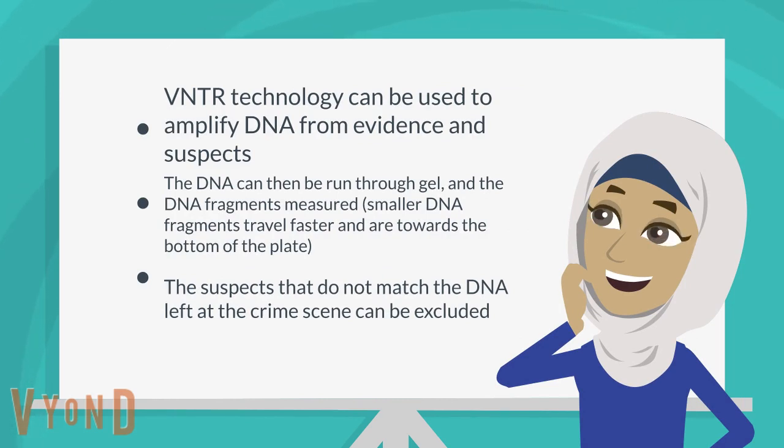The DNA can then be run through gel, and the DNA fragments are measured. Smaller DNA fragments travel faster and are towards the bottom of the plate. The suspects that do not match the DNA left at the crime scene can be excluded.